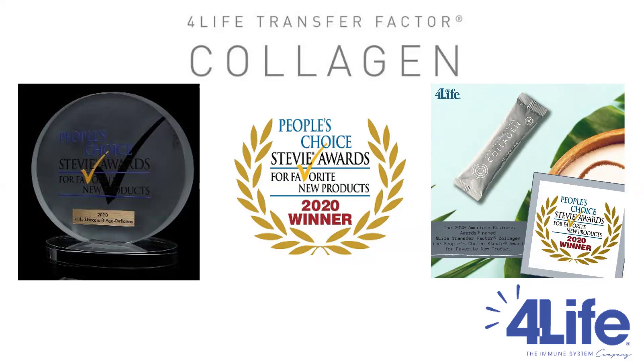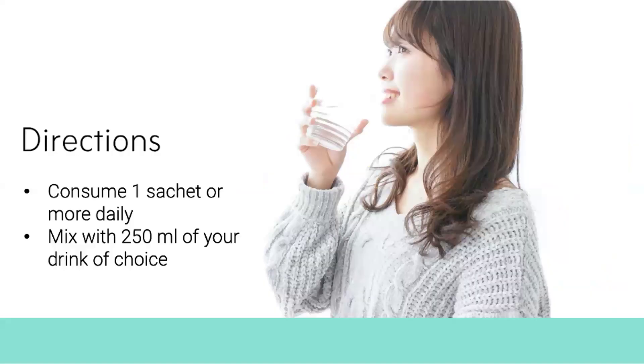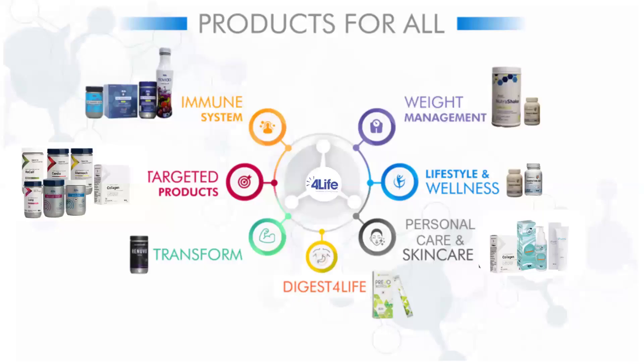4Life Transfer Factor Collagen is an award-winning product — it won the People's Choice CVA Award in 2020. There are many testimonials from people sharing the transformation in their skin, hair, and nails after using it. The recommended dosage is one sachet or more depending on your requirement, mixed with 250 ml of water or any chilled beverage of your choice, consumed as a drink.